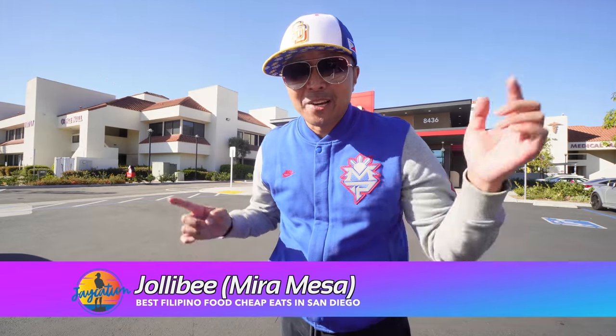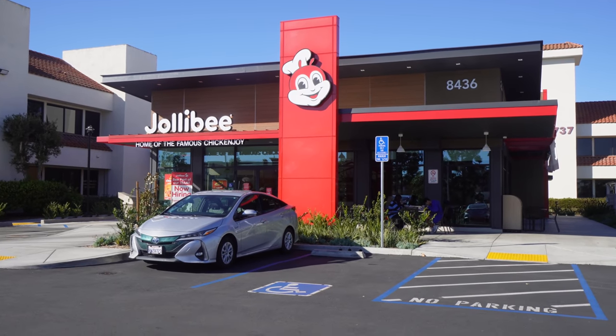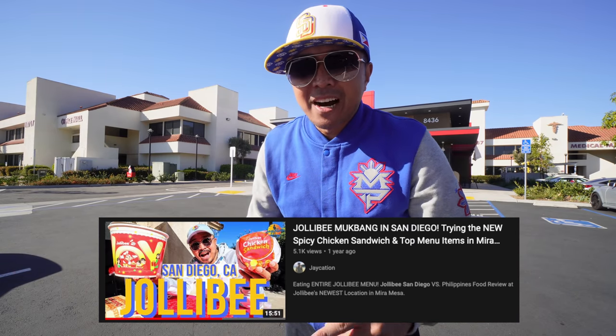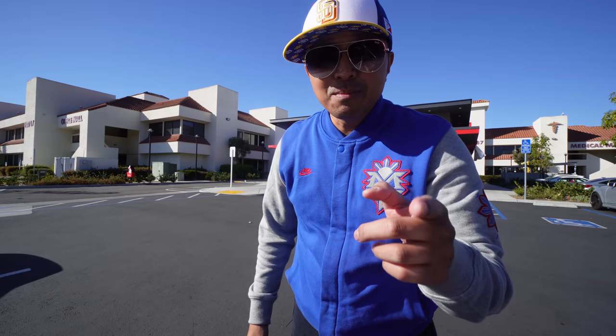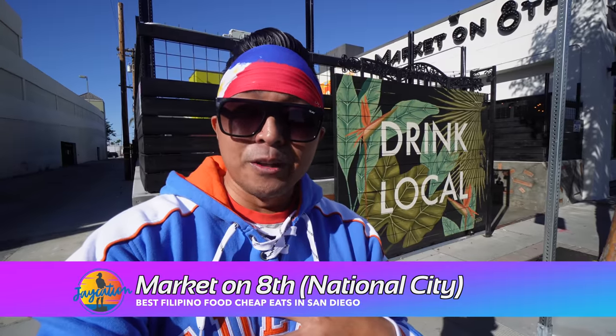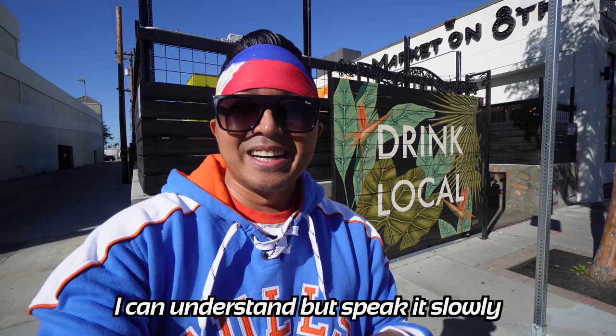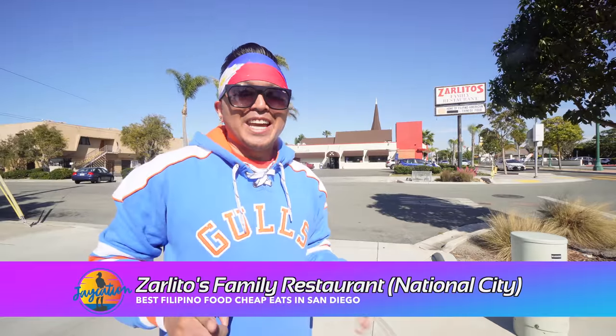Before we leave Mira Mesa for National City, I'm here at Jollibee — the most famous Filipino fast food spot. They have amazing pancit palabok, chicken joy, ube pies, mango pies, and peach pies. I'm full Filipino, born and raised in San Diego, but my parents are from the Philippines, which means I know how to speak Tagalog — I'm just really slow; I learned it in college. That was my first time walking through Market on 8th. I definitely have to do a dedicated video on that, so stay tuned. Made it over to National City, on 8th Street.